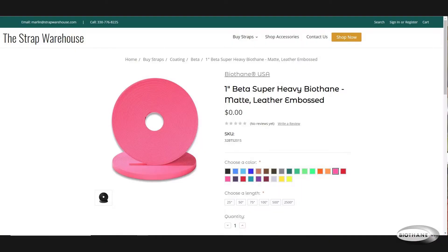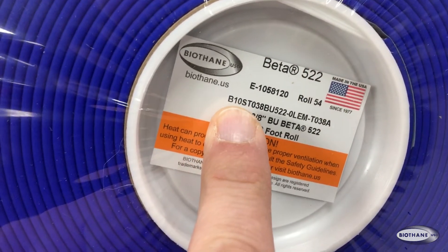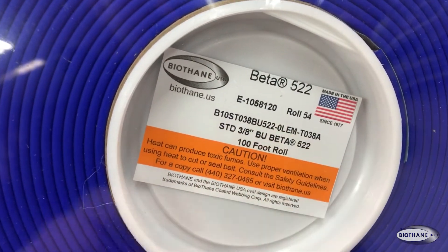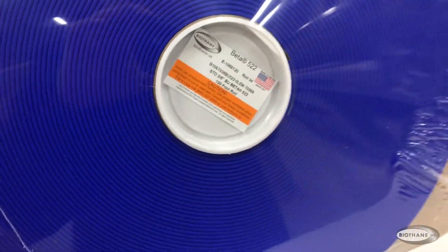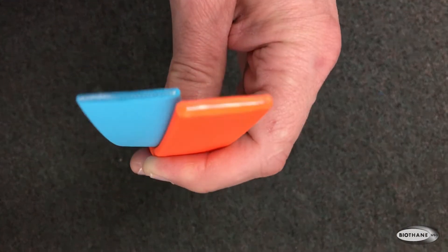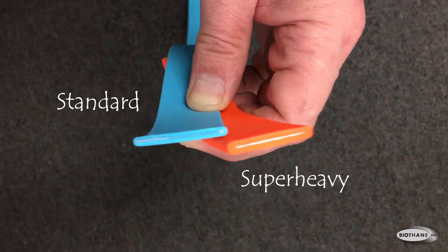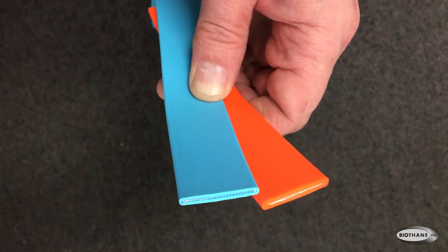To answer your question about the difference between super heavy and standard beta: I noticed on your site that's the first split where people are shopping for beta. A lot of people hear the term beta and know that's what they want, but then they're faced with the decision — what is standard versus super heavy? Both terms refer to the thickness of the coating. Standard is 0.1 inches thick, and super heavy is 0.15 inches thick. That varies a tiny bit — if you take a micrometer and measure it, it might not be exactly that, but it averages out to that.